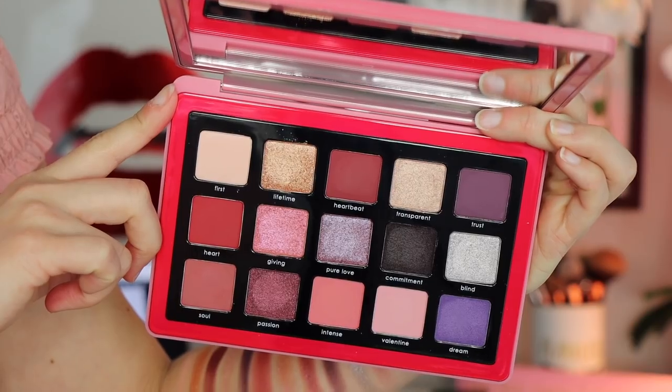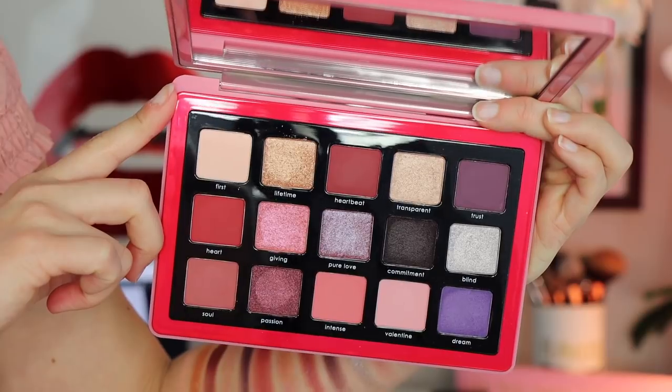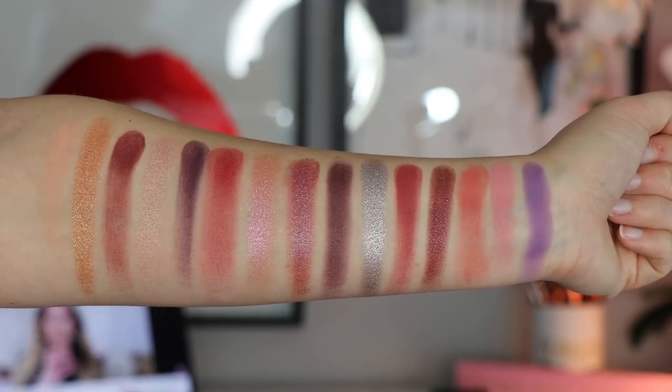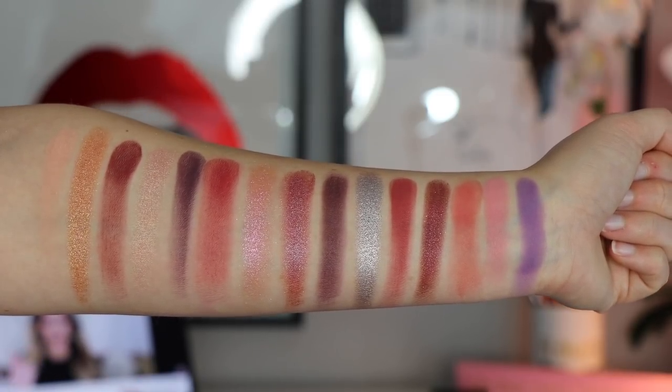This palette features 15 brand new shades of Natasha's signature eyeshadow formula in romantic pinks, mauves, purples, corals, and burgundies. My interpretation of the formulas: there are seven powder mattes, two cream-to-powder formulas — which I believe she reformulated and I'm not too crazy about — four shimmer shades, and two duochrome glitter type shades. The duochrome glitter formula in this palette is super good.